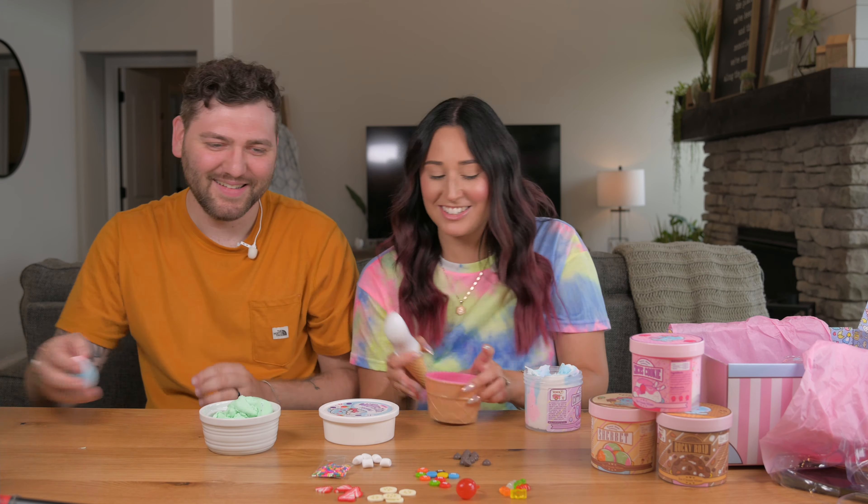Oh my gosh, this smells so good! On the one sprinkle, you managed to get a teddy hair. You can't tap that bad boy in there — wait, look! You got a bubble pop — it's a bubble. Which one do you want next? Pick one — do you want circus cookie or sherbet?